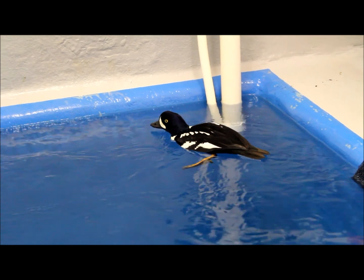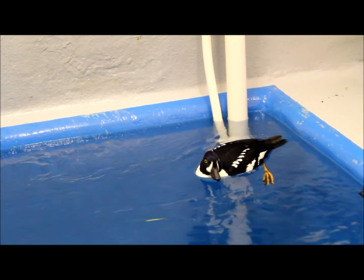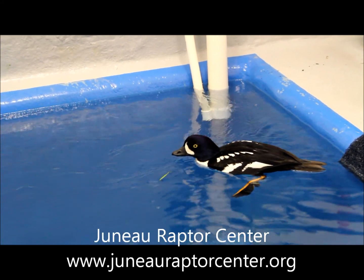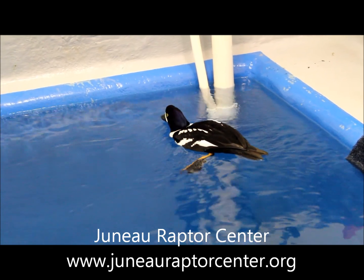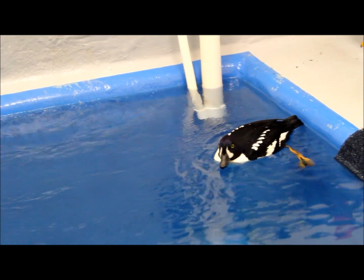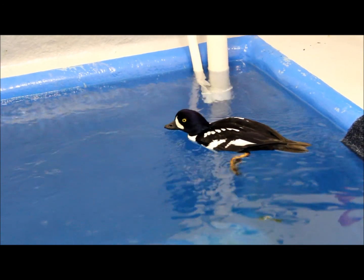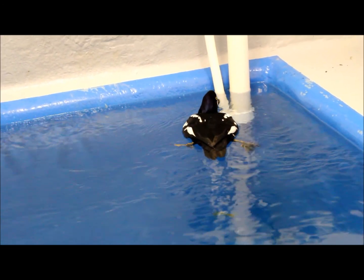So the first new patient we have is a Barrow's Goldeneye, and this is a male. They're named after their bright yellow eyes. He came to us from the Juneau Raptor Center, where they found him with a wing injury. He was then transferred to BirdTLC where they did surgery to help repair his wings so that he could be releasable. After months of intensive care, he was deemed unreleasable as the wing just didn't take and didn't heal properly. So now he's here with us and we're stabilizing him to get him ready for his transport.